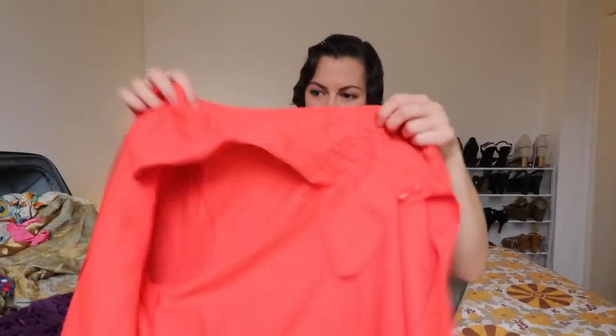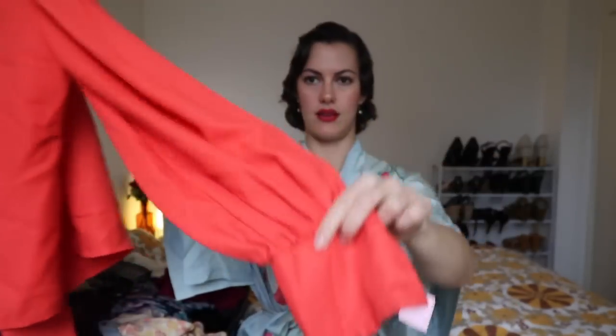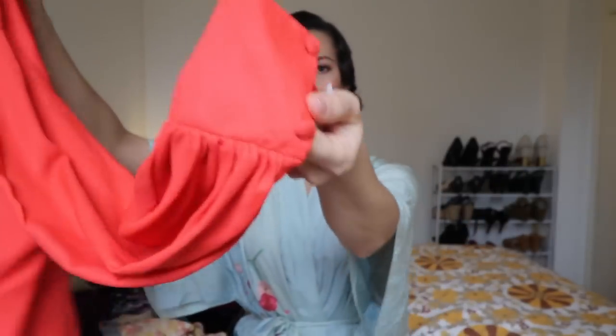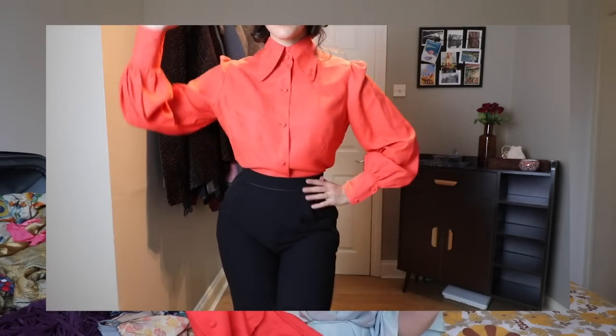Here is another 70s does 40s shirt in a vermilion color. Again with that daggered collar - this one has massive bell sleeves and then a long buttoned cuff. I've been going through a phase of wearing more 70s style stuff, but I can also mix this in with 40s looks as well, so it's gonna be very versatile. I can see myself getting a lot of wear out of these, even if they are stained - I really don't care.